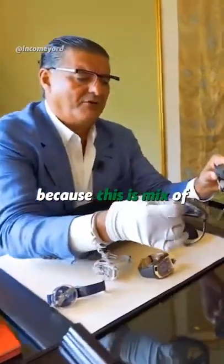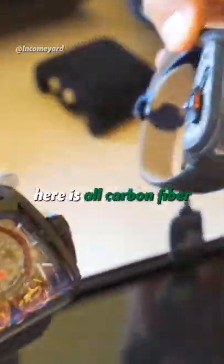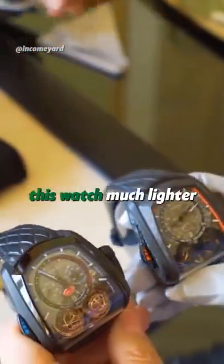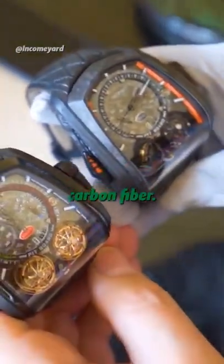Because this is a mix of carbon fiber and titanium. As you can see, the bezel here is all carbon fiber. That's why this watch is much lighter. The 300 Plus is full carbon fiber. You see this?